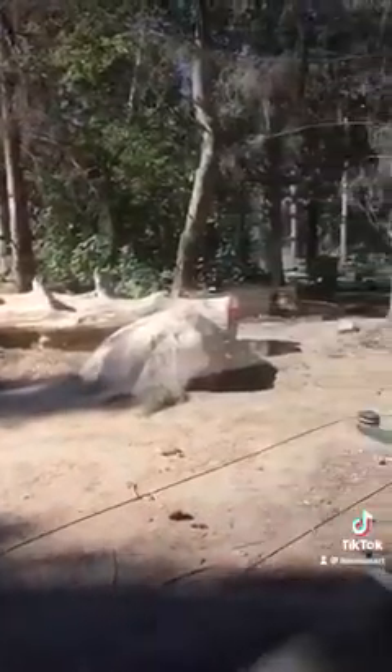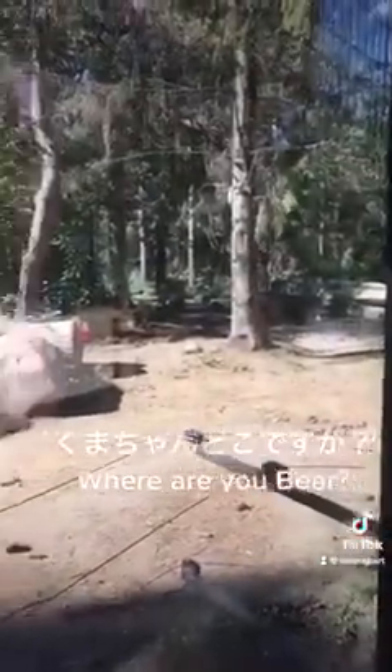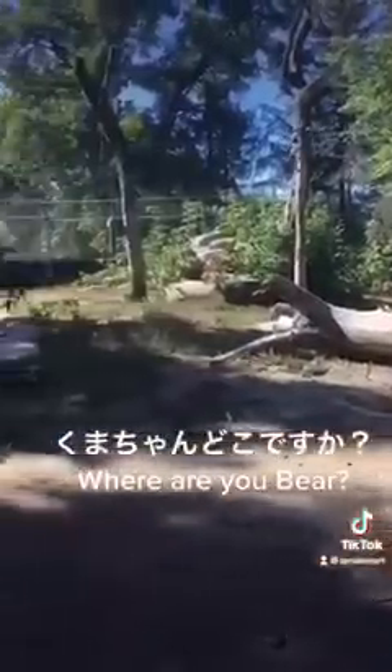As usual, I couldn't see the bear though — Kuma-chan wa doko desu ka? And my favorite funky-haired child was sleeping in his little hut.